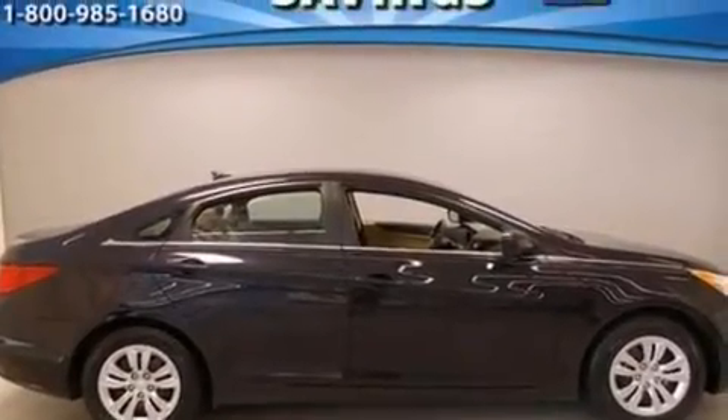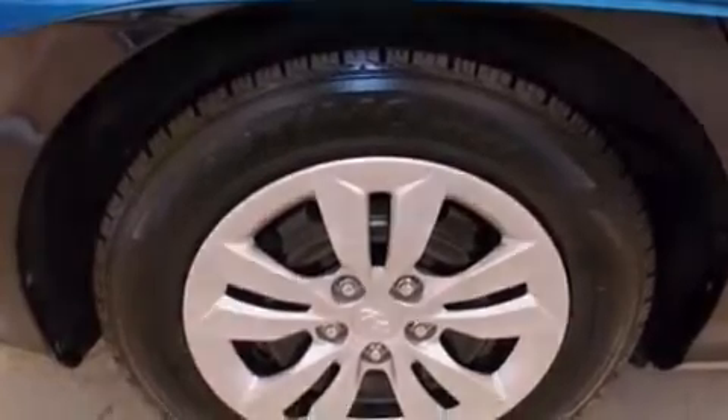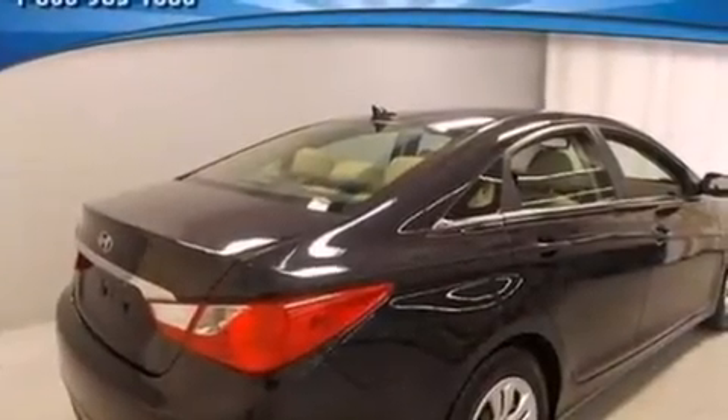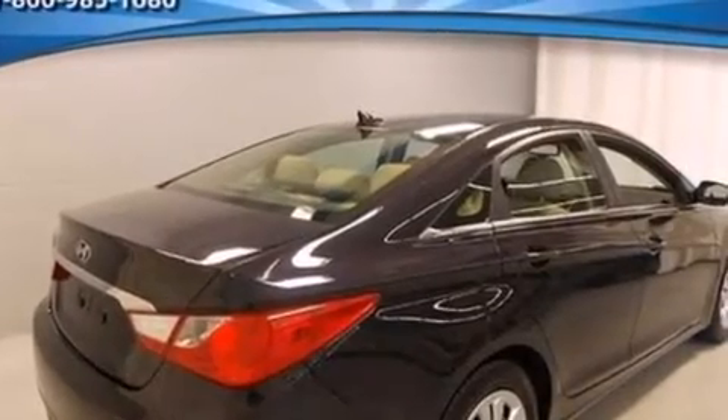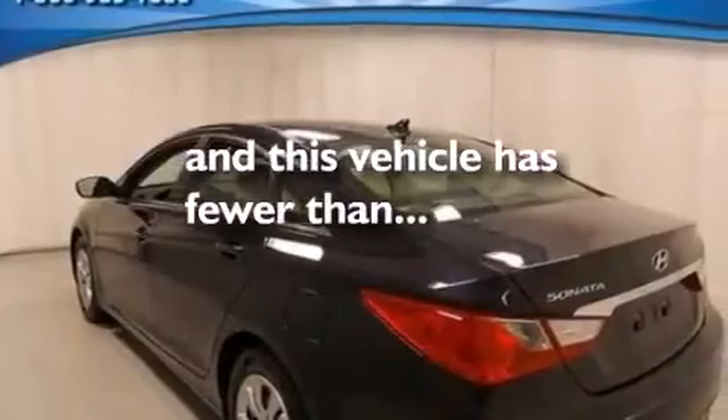Features include a low-tire pressure indicator, a multi-link rear suspension, traction control and stability control systems, a CD player, 12-volt power outlets, side curtain airbags, air conditioning, cruise control, full-power accessories, and this vehicle has fewer than 34,000 miles on the odometer.